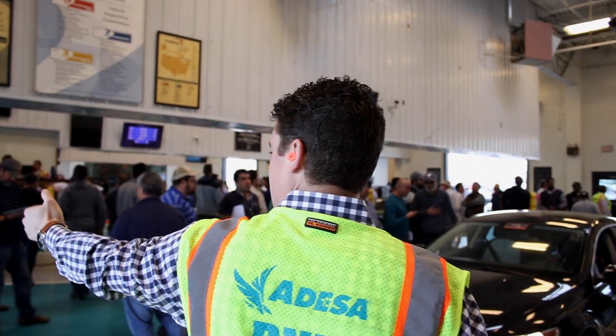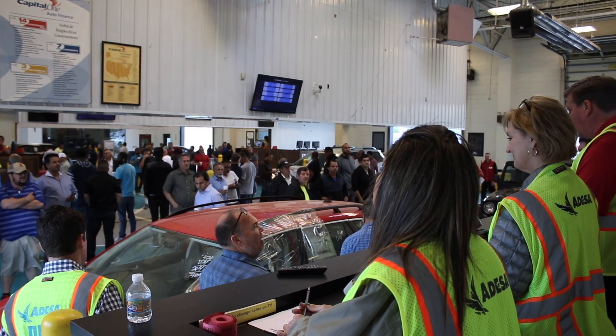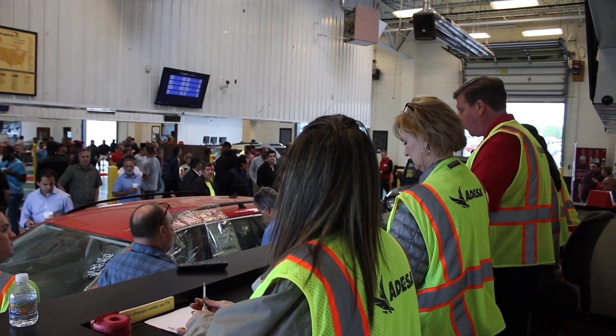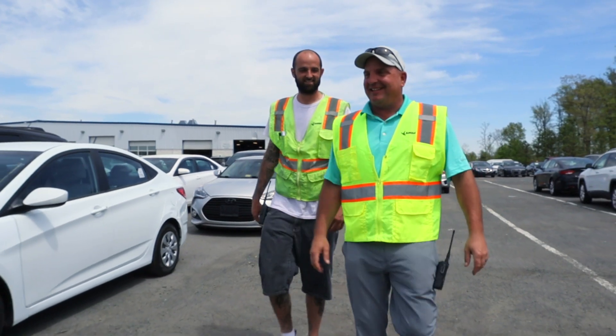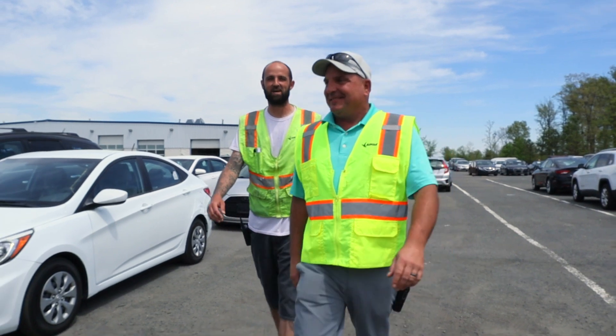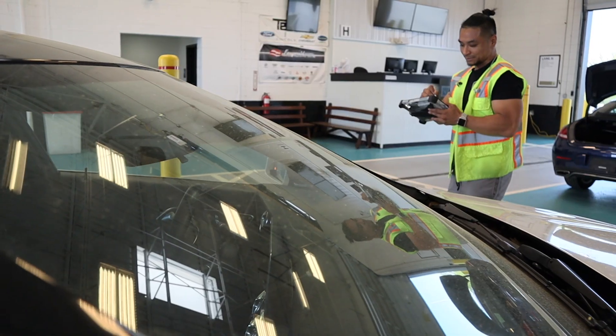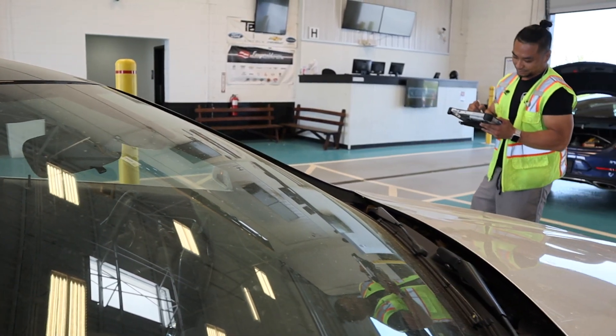We're at an auto auction where dealers bring in cars and we sell a lot of off-lease cars. Every Wednesday we have our sale and in the meantime we prepare for that sale every day — that's what we do here. What's unique about our job is everybody at the auction has a hand in selling each car, so directly or indirectly everybody contributes to the process of pretty much every car that sells here.